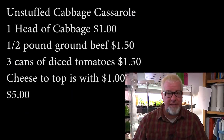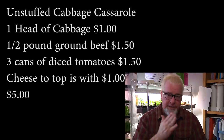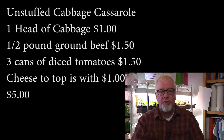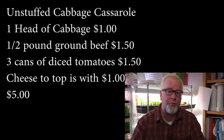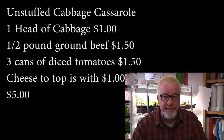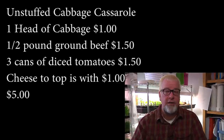Number three is a recipe we call unstuffed cabbage casserole. You take a head of cabbage and dice it up so the pieces are about an inch or so. Then you get three cans of diced tomatoes — you can get the flavored ones on sale for about 50 cents a can. Fry up some ground beef, put all this together, top it with some cheese, and bake it until the cabbage is soft. You have a winner.